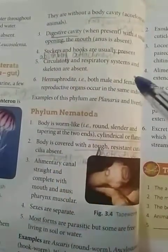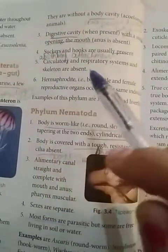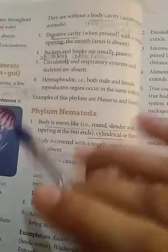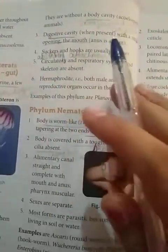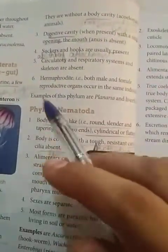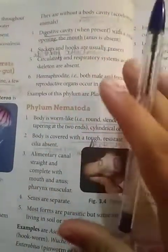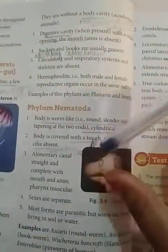Circulatory and respiratory systems and skeleton are absent, as these are primitive organisms without well-differentiated systems. They are hermaphrodite, meaning both male and female organs are present in the same organism.